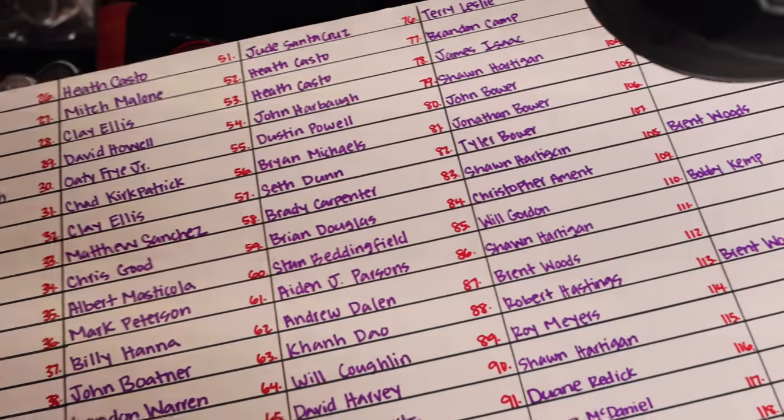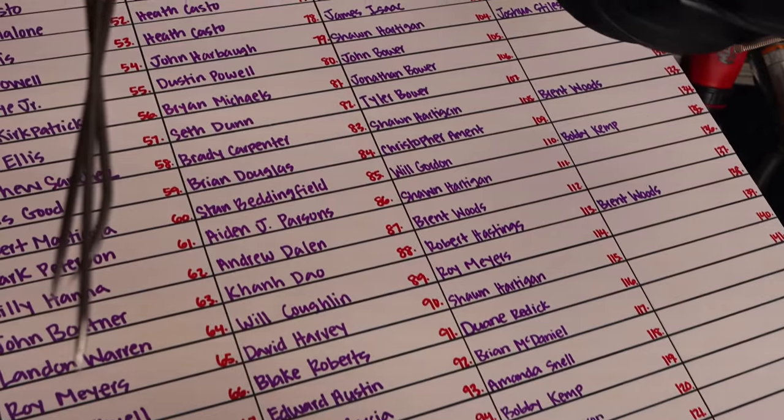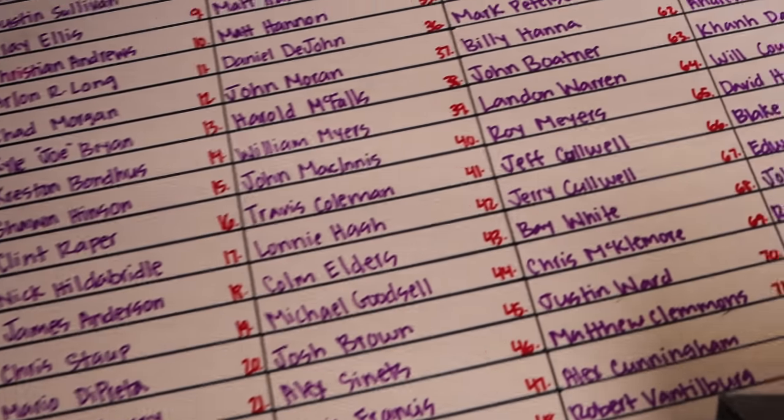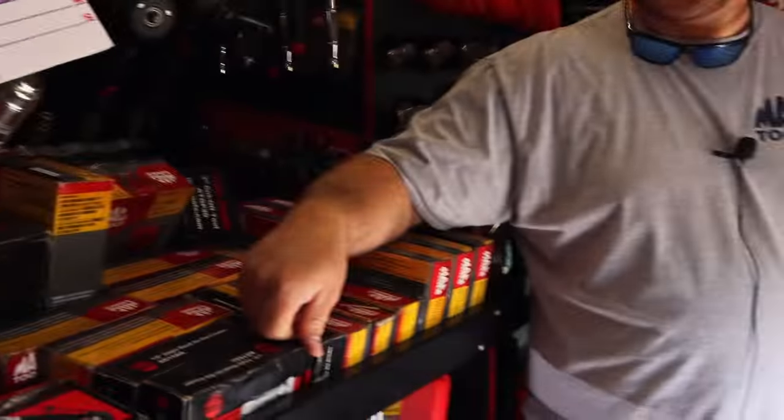Man, that thing's almost full. We're down to 15 holes left. I got to put a couple more on there, but it's almost done. It is. That's good.